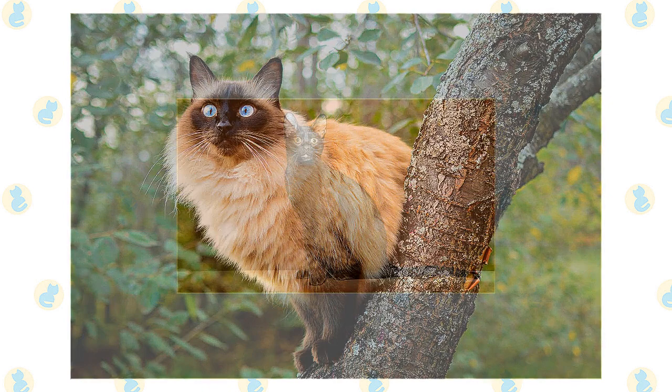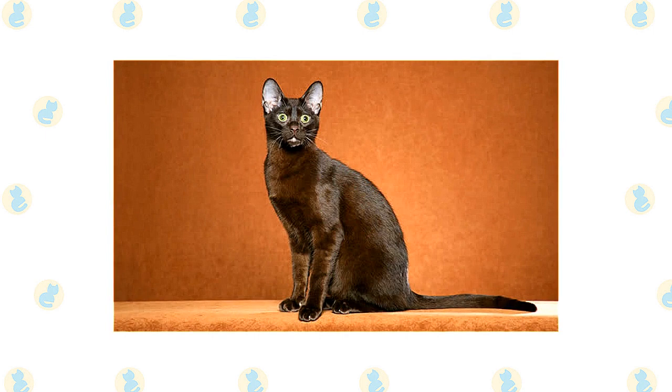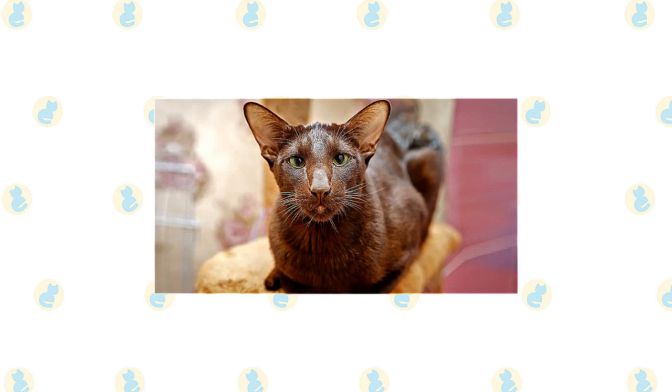How did a brown cat of Southeast Asian origin, believed to offer protection from evil, come to be known as a Swiss Mountain Cat? The full answers to those questions are lost to history, but what appears to have happened is that solid brown cats of Siamese type from Thailand were exhibited in Britain in the 1890s. Somehow during that time, they acquired the moniker Swiss Mountain Cat.